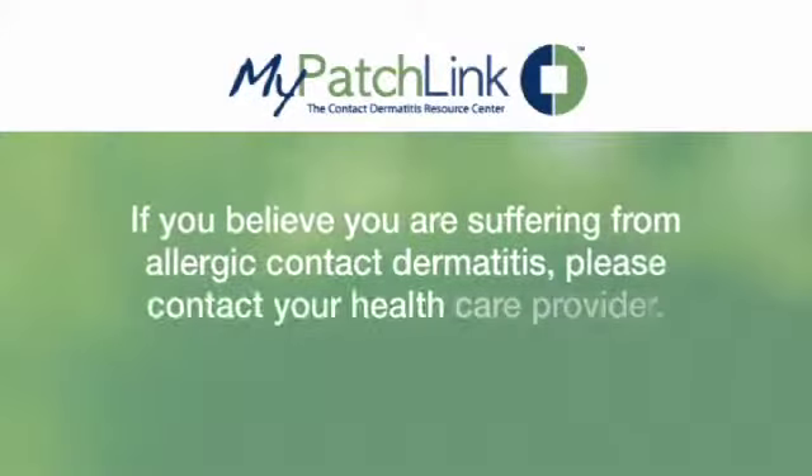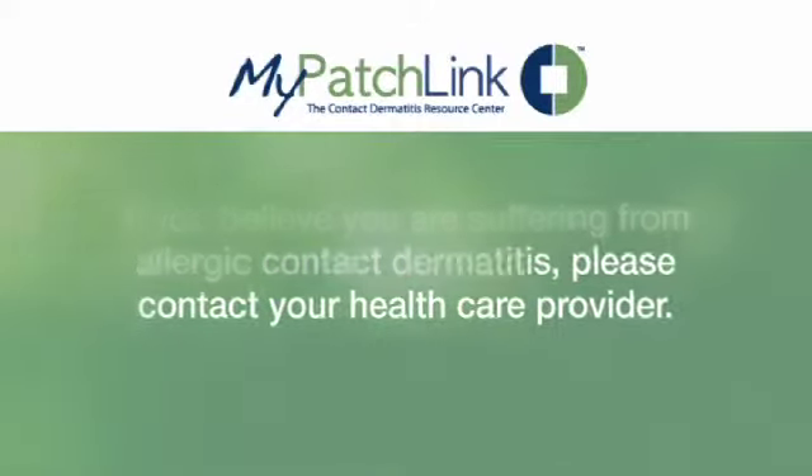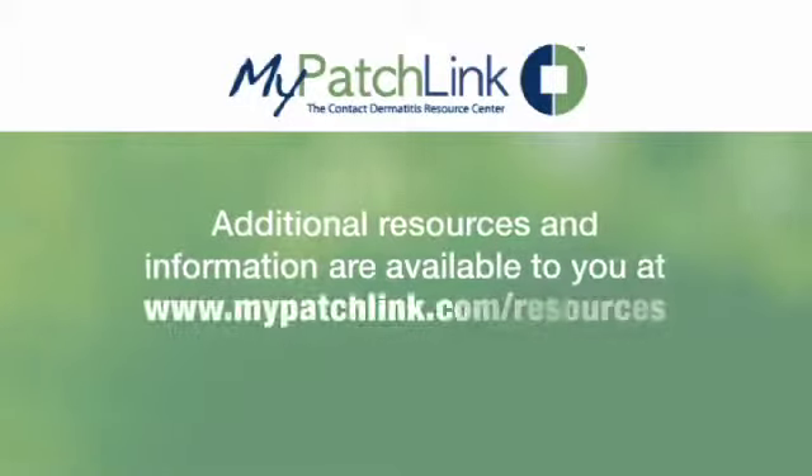As with all medical conditions, if you believe you are suffering from allergic contact dermatitis, please contact your healthcare provider. Additional resources and information are available to you at mypatchlink.com/resources.